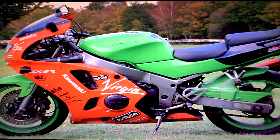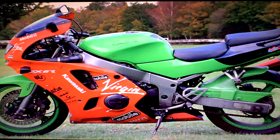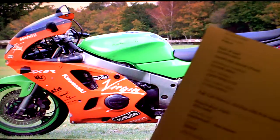Kawasaki ZX-6R for sale on eBay. In the paperwork, the bike comes with the V5 registration document. It has five former keepers. It comes with the MOT Test History Direct.gov printout.